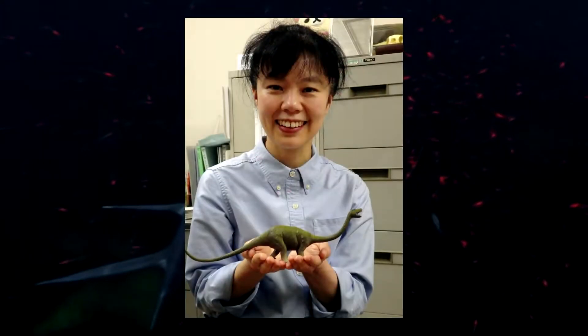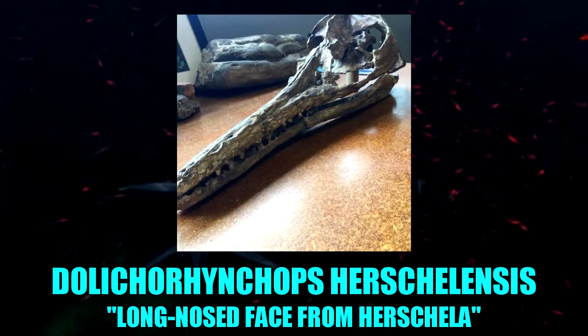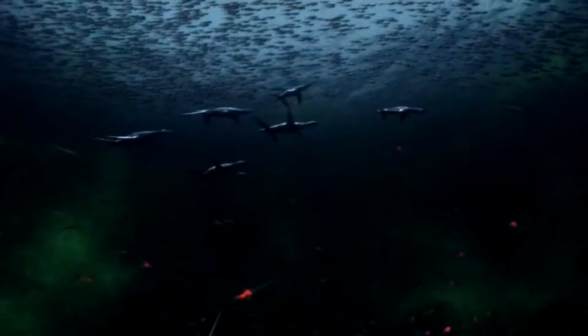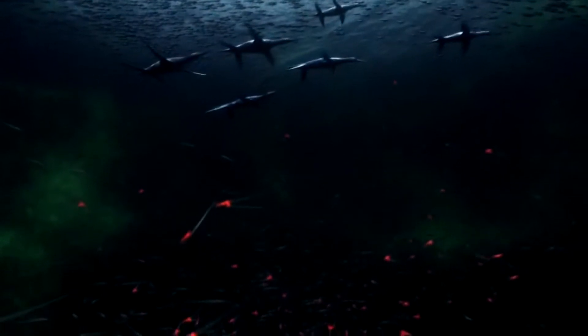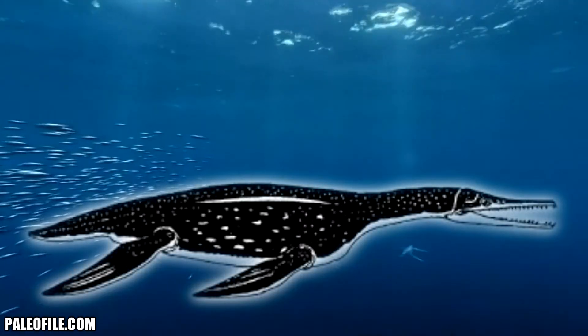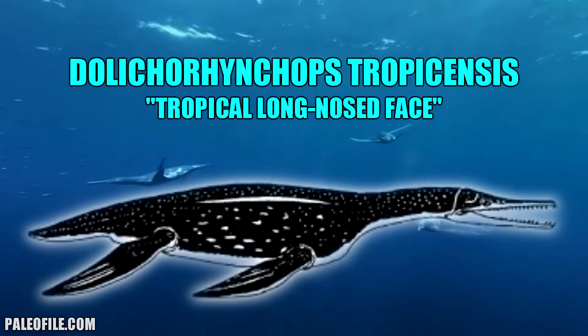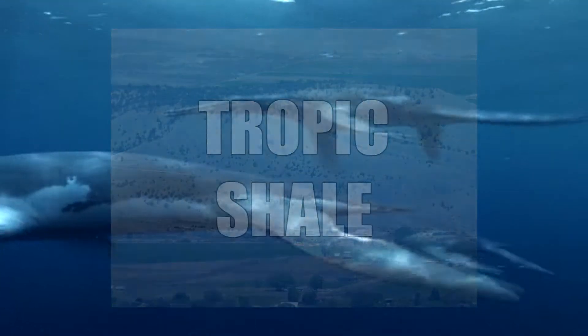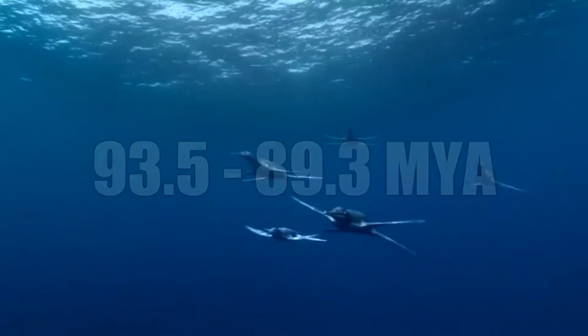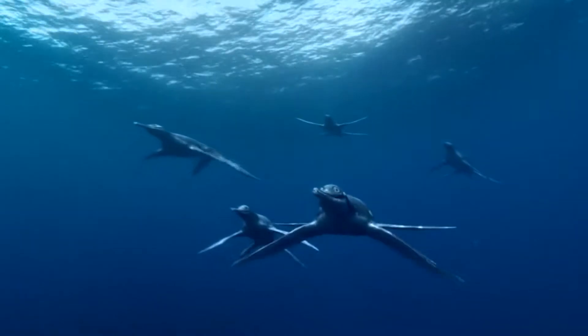Before T. bonneri was reassigned to Dollichorhynchops, there was actually another species described by paleontologist Tamaki Sato in 2005, named Dollichorhynchops herschelensis, discovered in the Bearpaw Formation in Saskatchewan, Canada. The fossil was found close to the town of Herschel, hence the species name. And as of 2011, paleontologist Rebecca Schmeisser McKean described the oldest known species, named D. tropicensis, discovered in the Tropic Shale in Utah, dating back from 93.5 to 89.3 million years ago, further expanding the time range for the genus by a few million years.